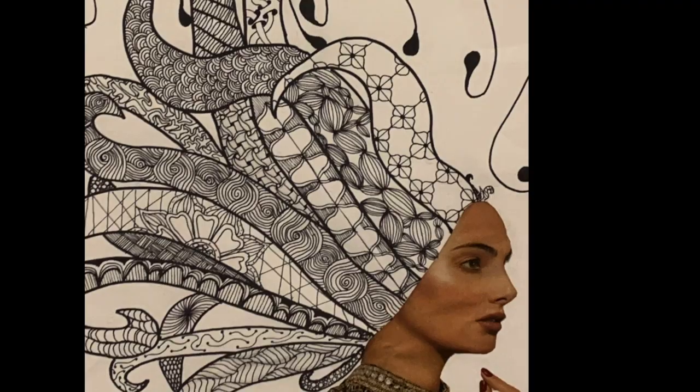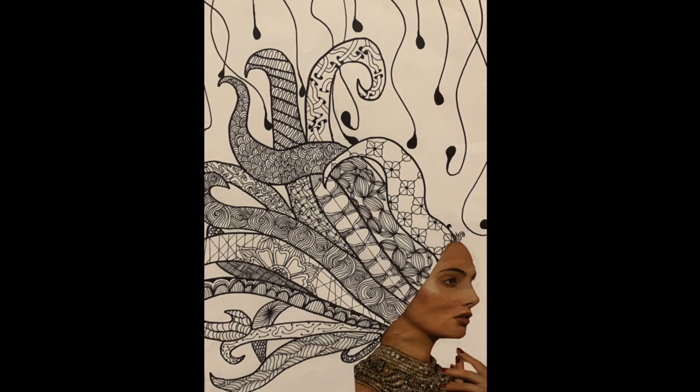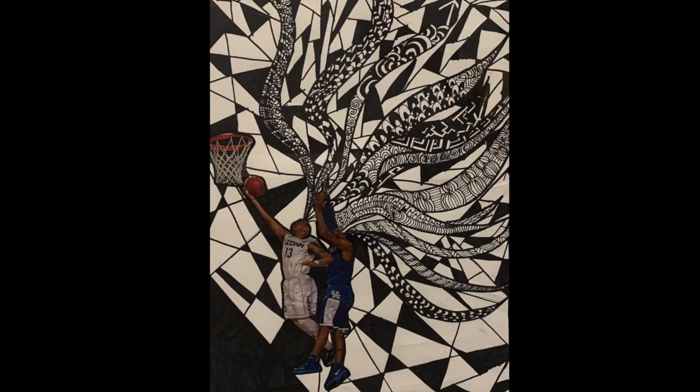Betsy Nichols, Kaia Davis, and Kaden Wynn all did a mixed media project using Sharpies and a picture from a magazine. They took a person out of a magazine and cut them out, cut their hair off, and glued it down to paper, giving their person some crazy hair zentangle designs, and then making sure that they did the background in a nice contrasting design or shapes — usually geometric shapes.